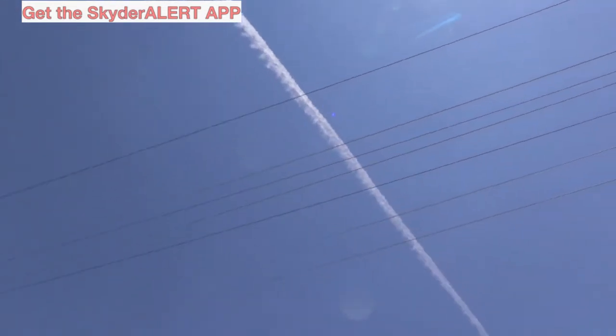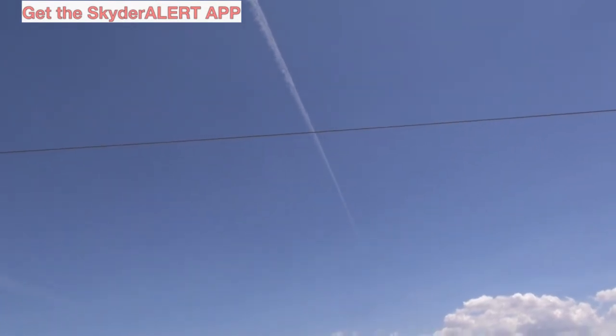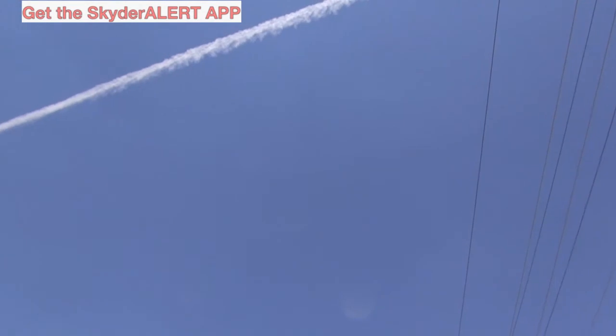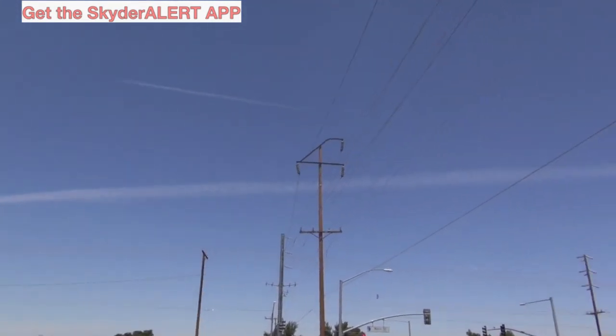I did a little research and looked into this Skyder Alert app. If you have an iPhone I would suggest you get it. Take photographs — what it does is it notifies certain public officials and stuff that we're not putting up with this, we're watching you, what you're doing to us.